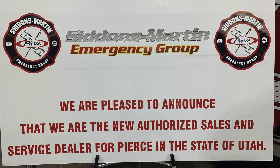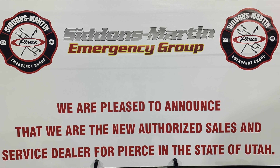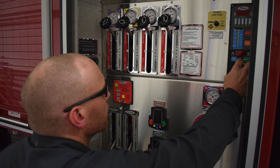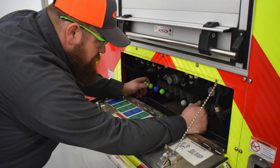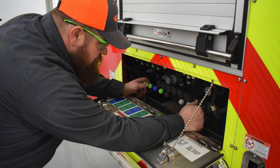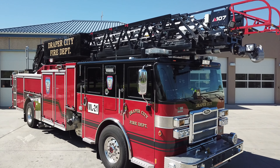Pierce has stood behind their product. I've gotten to know our regional rep very well and feel like I can reach out to them anytime with questions and concerns. Siddons Martin is our local dealer here, and they've done a phenomenal job of stepping up in the service category — being very available and responsive to our needs. That is key for anybody in the fire service looking for apparatus: the history and quality that comes with the Pierce name, plus a local vendor who will stand behind the product and get you back on the road when issues arise.